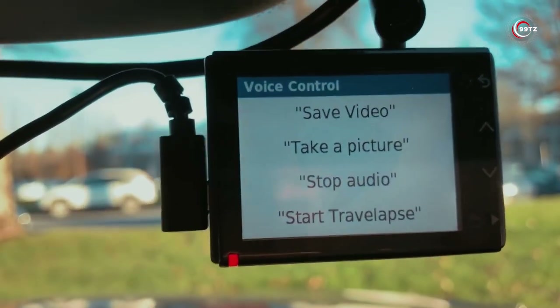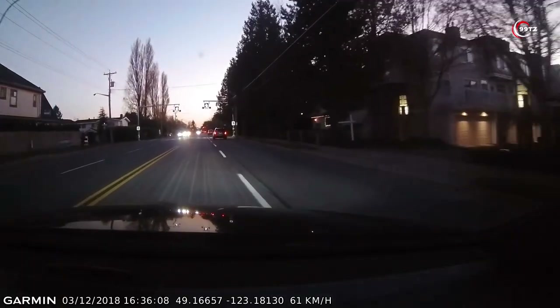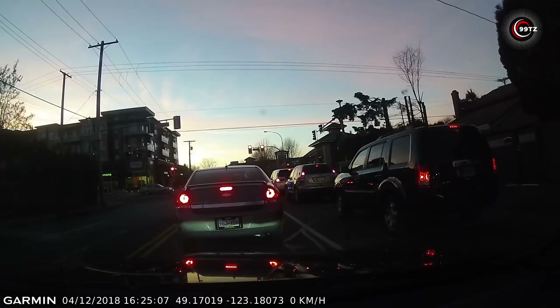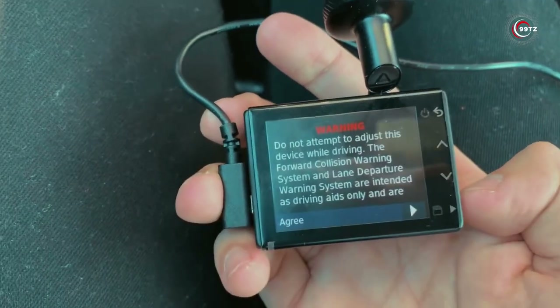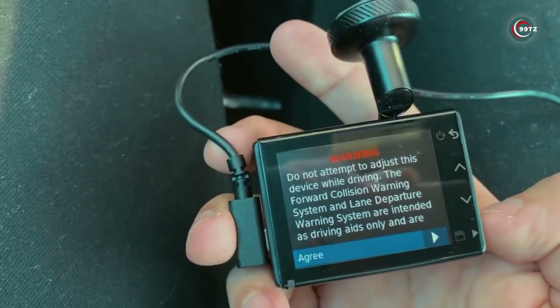It's your virtual co-pilot. Plus, it excels in low-light conditions. Safety is a top priority with forward collision and lane departure warnings, as well as alerts for nearby red light and speed cameras. Stay safe and capture every moment with this smart dashcam.